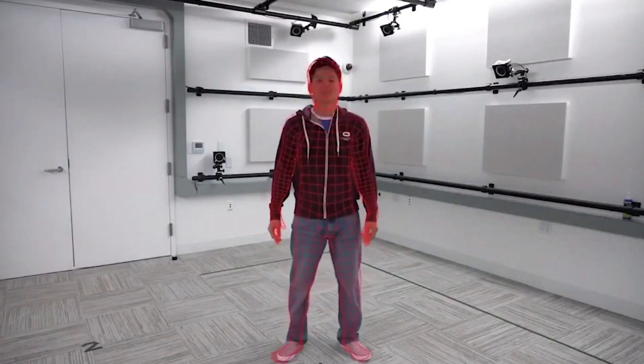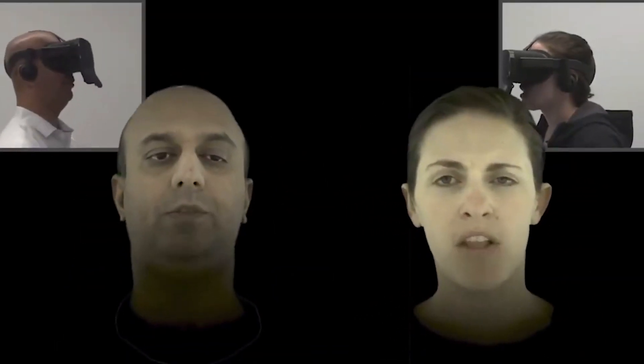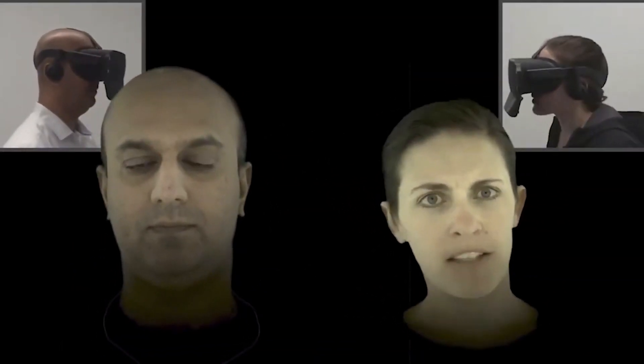So with people working more remote now, things like VR can become more and more popular and useful in day-to-day life. Currently, it's a little bit weird when you see somebody in VR because they don't look quite like themselves. Well, Facebook Reality Labs has come up with a way to actually map your real face to your avatar and map your real body movements to your avatar's character. So the eyes blink and the mouth moves and it looks just like you in VR.